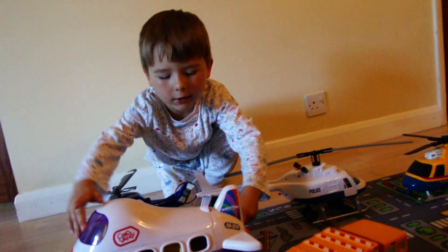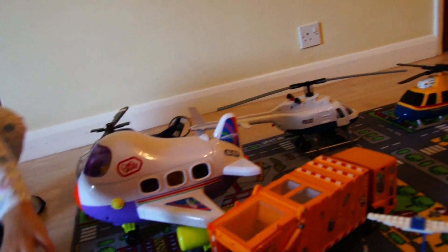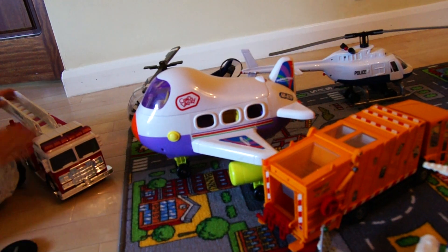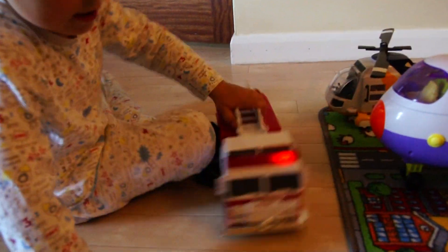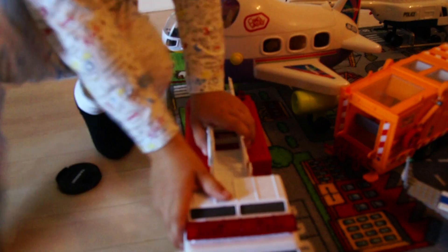Now we're going to the next one. We've got an airport fire engine, and then we've got an airplane.